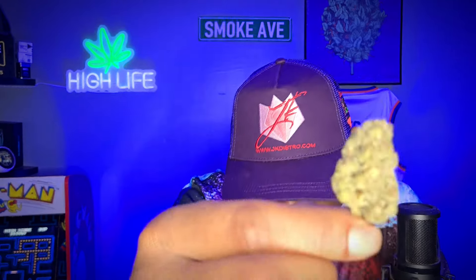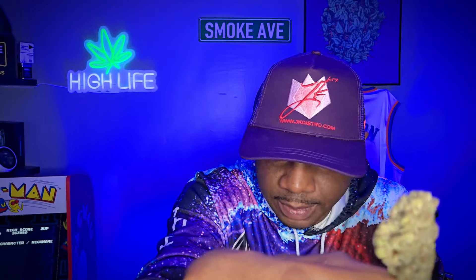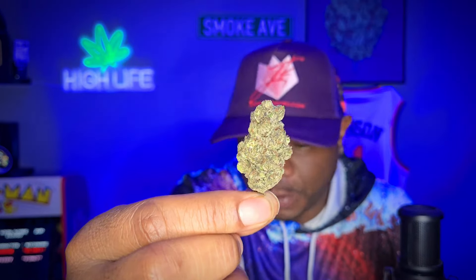Let me show y'all guys a few buds real quick — take a look at it. The smell in the room is amazing by the way. I hope y'all can see this. If you can't, don't worry about it — your boy is definitely going to give you a barrage of closeups so you can see the flower the way I see it here in the studio. I wish you guys could be here to smell the flower. That's the only thing I can't help you with.